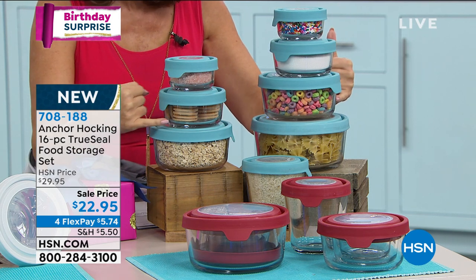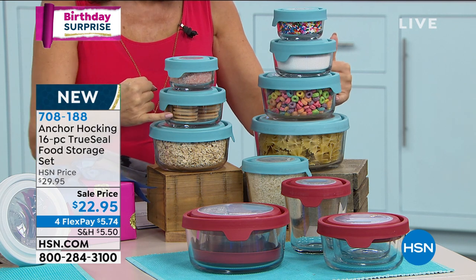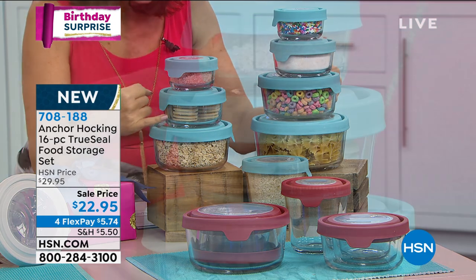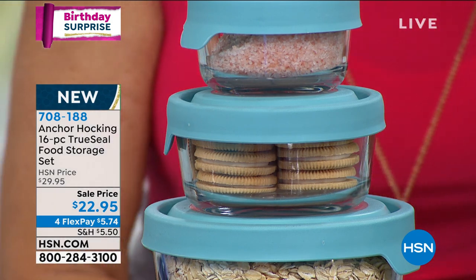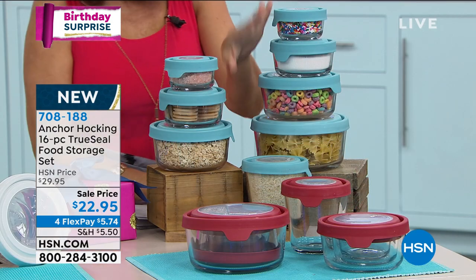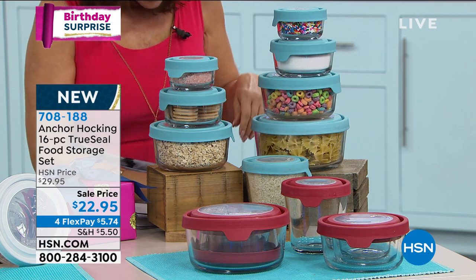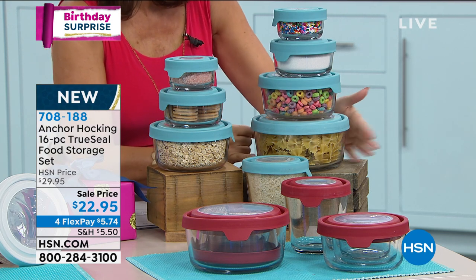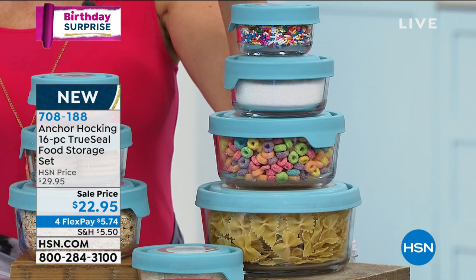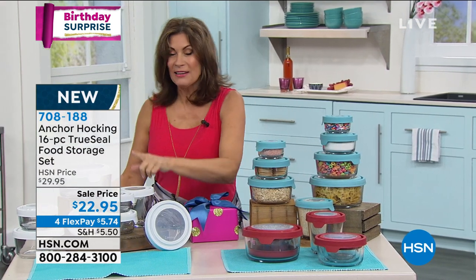It's all glass, which means you can bake in it, microwave in it, freeze in it, and eat out of it — incredible value. Two two-cup containers, then a three-and-a-half cup which is a little taller and cylindrical, a four cup, and the great big seven cup. Three color choices: a pretty turquoise blue, red, and white — usually our best seller is the white.